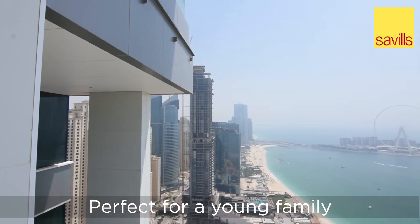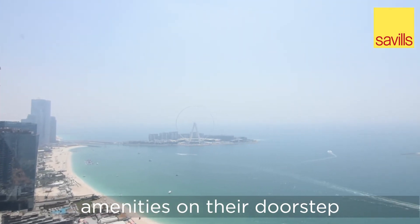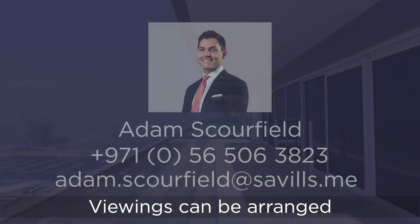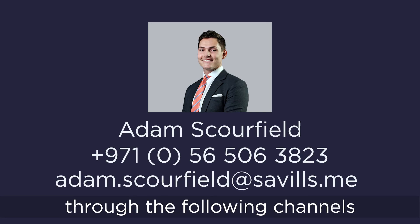Perfect for a young family, residents enjoy all of the JBR Walk amenities on their doorstep while keeping immediate neighbours of the Ritz-Carlton and Le Meridian hotels. Viewings can be arranged at a time convenient to you by contacting us through the following channels.